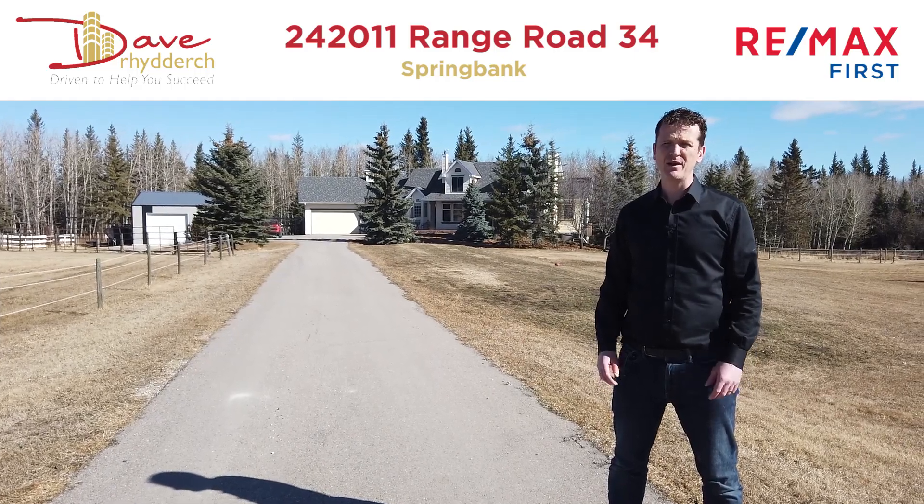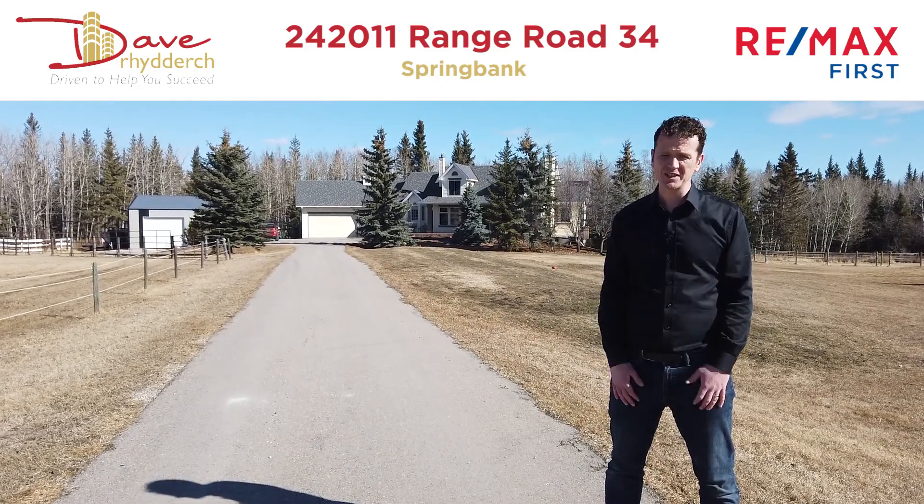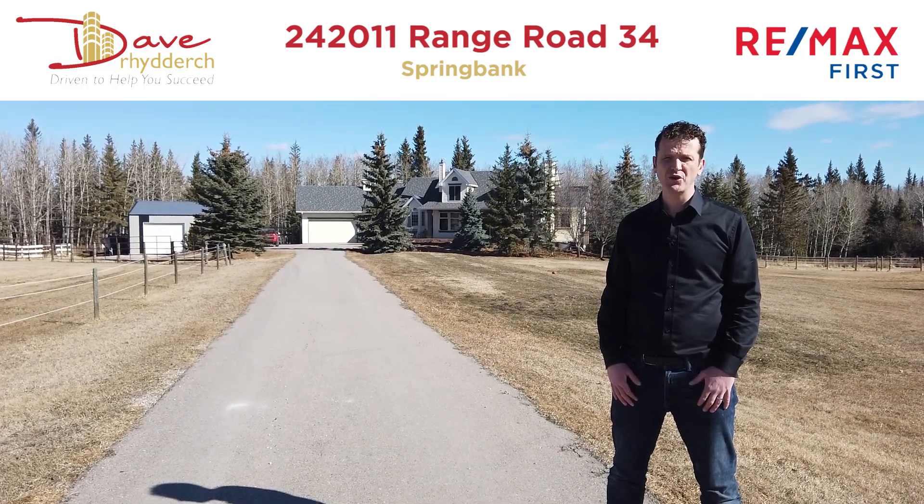Hello everyone, it's Dave Ruddick with RE-MAX First. I'm outside my fantastic new listing in Springbank, 242011 Range Road 34.